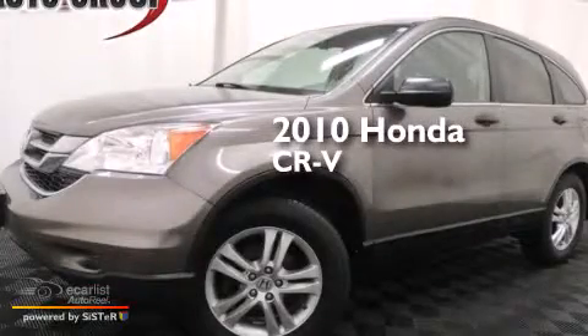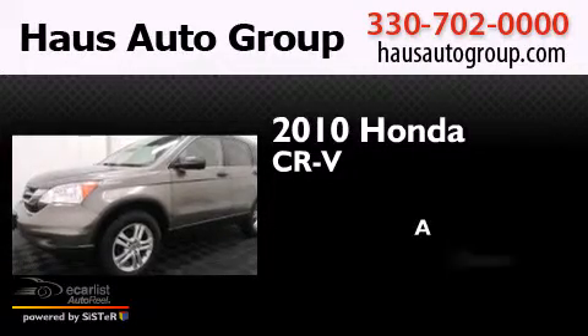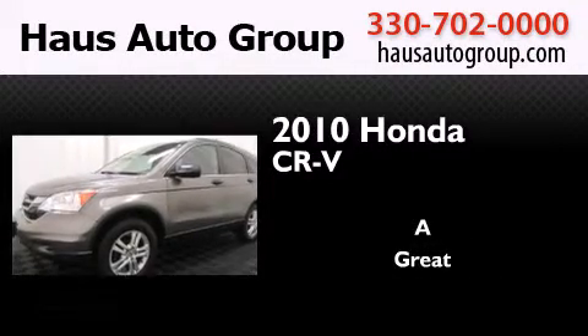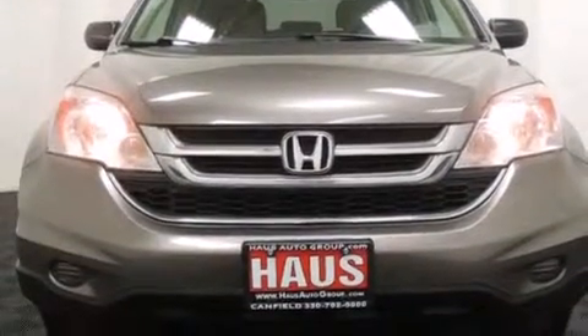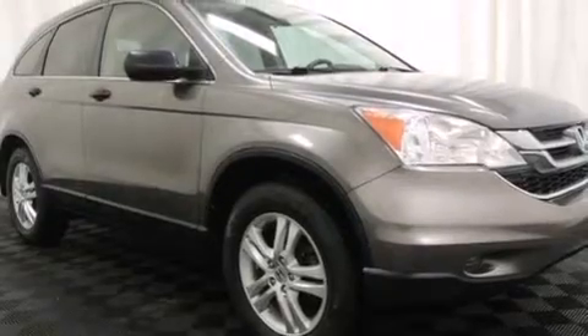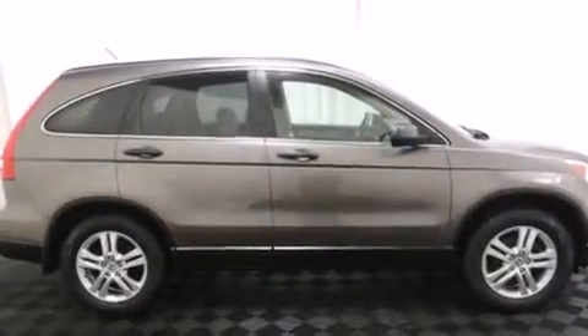This is a 2010 Honda CR-V. Its top features include a power moonroof, a low tire pressure indicator, alloy wheels, and a multi-link rear suspension.